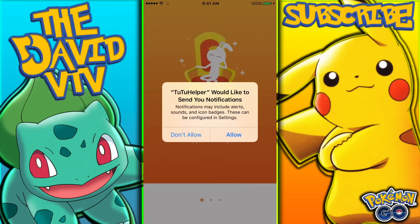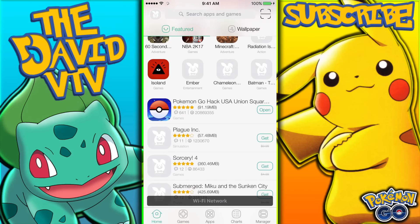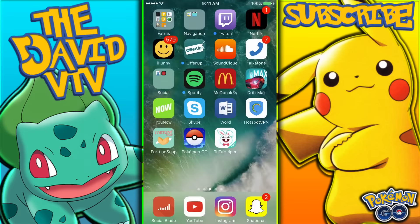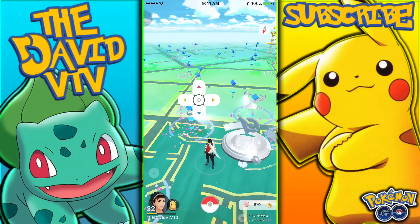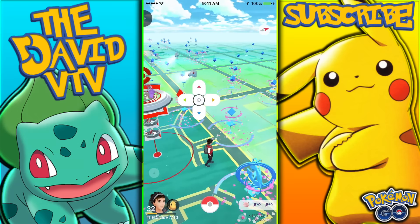I'm going to re-download Tutu App and install it right there. After you open the Tutu App, exit everything out, and then click on Pokemon GO Hack USA Union Square — whatever that option says — and click download. Once it finishes downloading, click install in the Tutu App. Then load everything up, and as you can see, this is basically what the hack looks like.